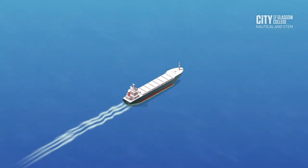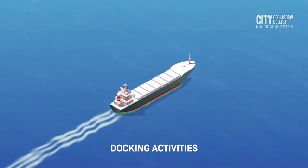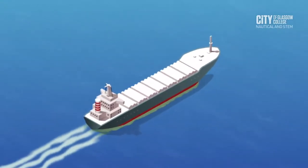Ship dry docking starts from regulatory bindings, dock selection, docking, docking activities, and finally successful sea trials. This short animated film has been developed to provide this whole concept in a brief overview.